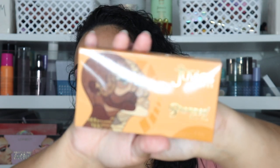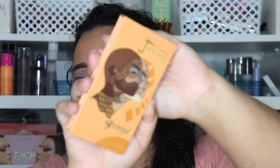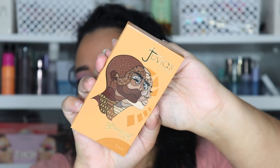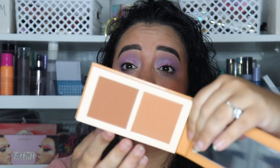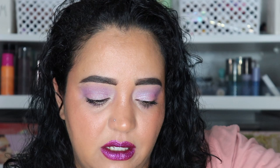The next thing is the Juvia's Place Bronzed Bronzer in the shade Tan. The packaging is to die for — it's two bronzers stacked up and down, so like my winter color and summer color. I love that. And Juvia's Place isn't even super expensive, which I love.